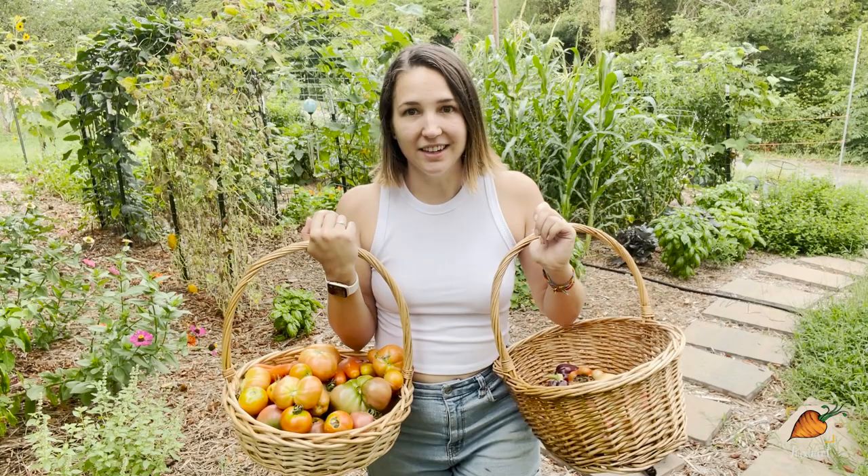Well, that is it for me today. I've got all these tomatoes and peppers to do something with — probably salsa and sauce. And if you're new here, I do a garden tour every single Wednesday if you want to catch up. I have playlists for last year and this year. Thanks so much for watching, and until next time, happy gardening!